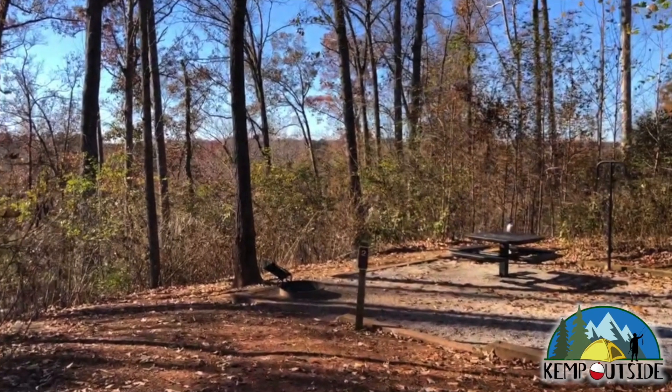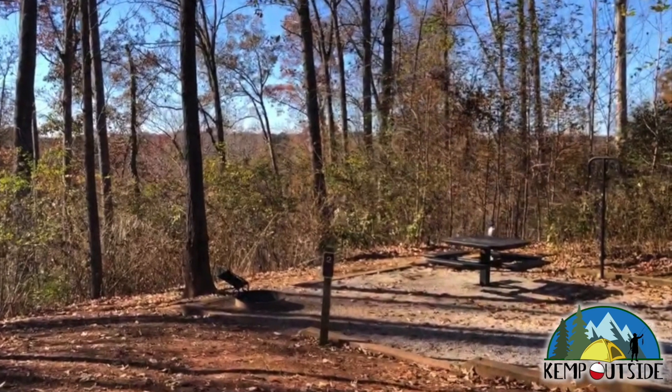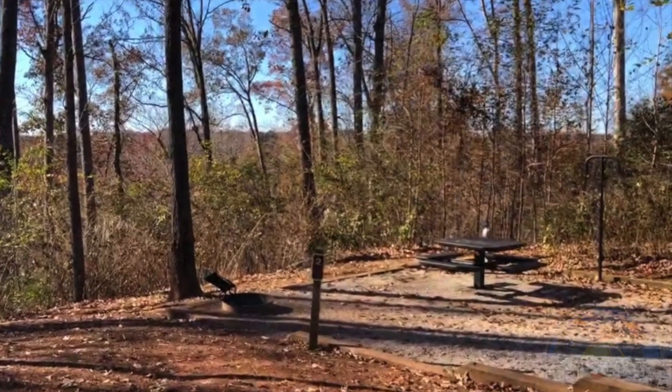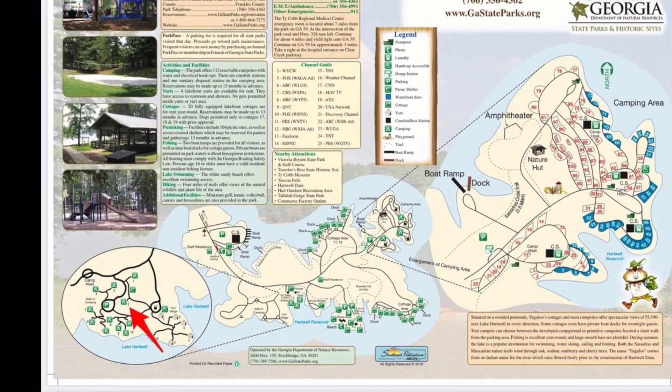In this video we're going to take a look at walk-in campsite number two at Tugaloo State Park in Livonia, Georgia. Walk-in campsite two is indicated by the red arrow.